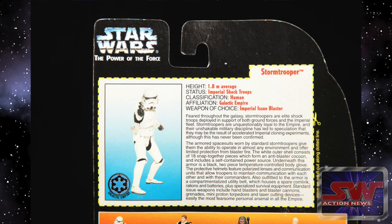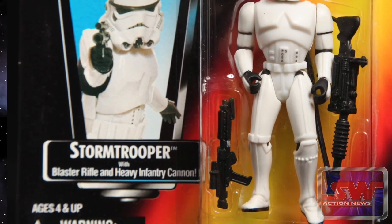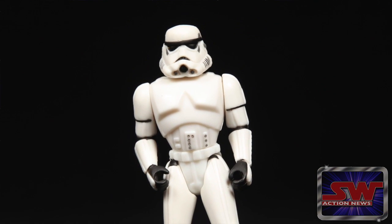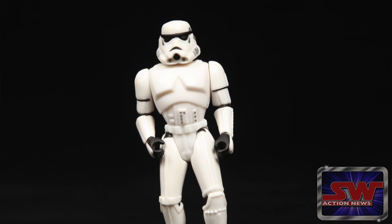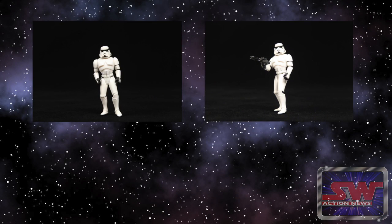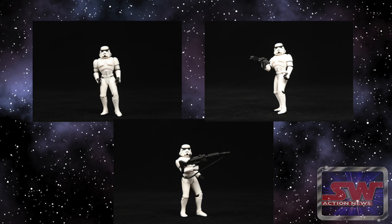And then we get to the Stormtrooper, which is of course such a cool figure and great character from the movie. I remember growing up I had one Stormtrooper, and my sister told me that I should have more. I'm thinking about going back to the store and buying one more, maybe two more. I might buy three Stormtroopers — three seems like about the right number.